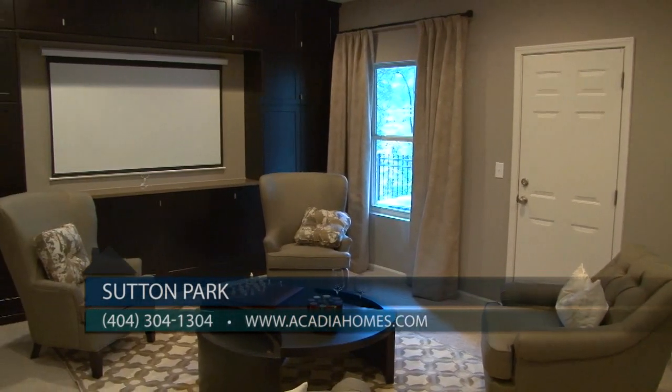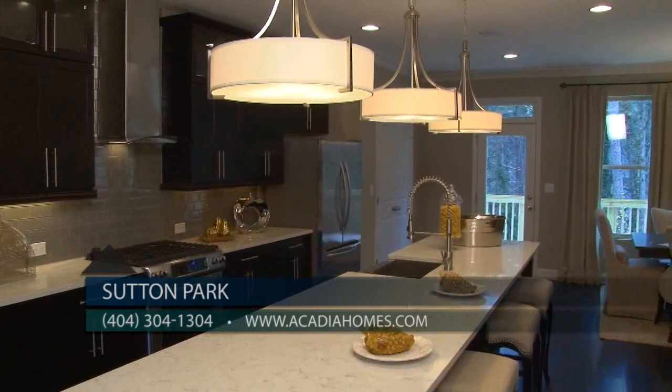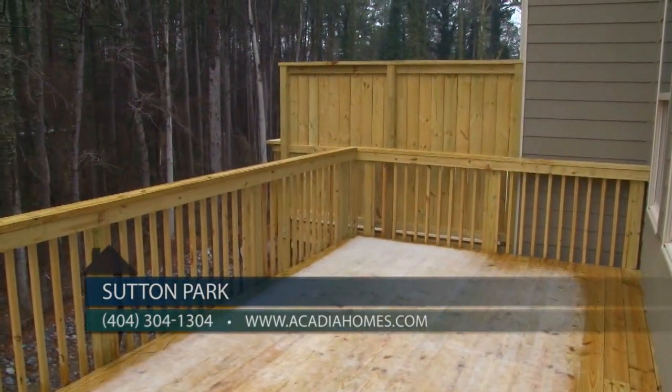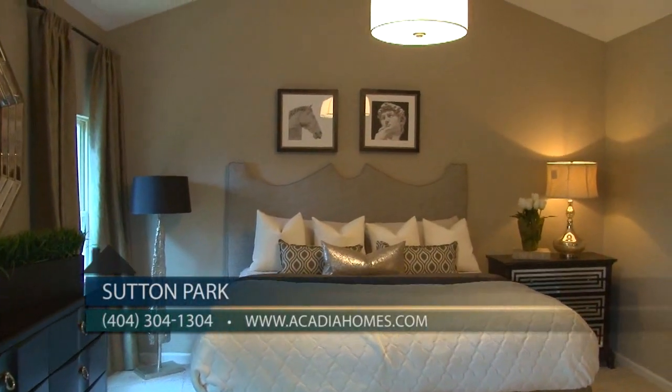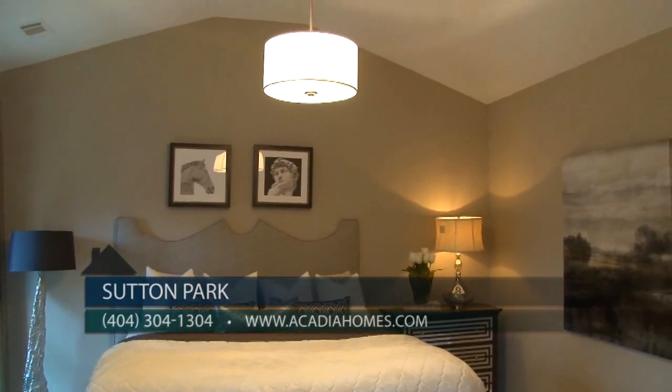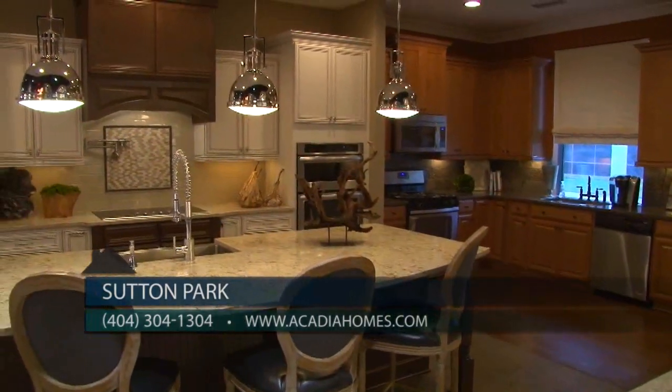This model home is the Chelsea plan — 2,421 square feet with two large bedrooms, three and a half baths, a terrace level with media room, plus a large gourmet kitchen and comfortable family room. Priced from the $300s, homes in Sutton Park will boast two-car garages, private decks, gourmet kitchens, spacious owner suites, and luxury appointments throughout.